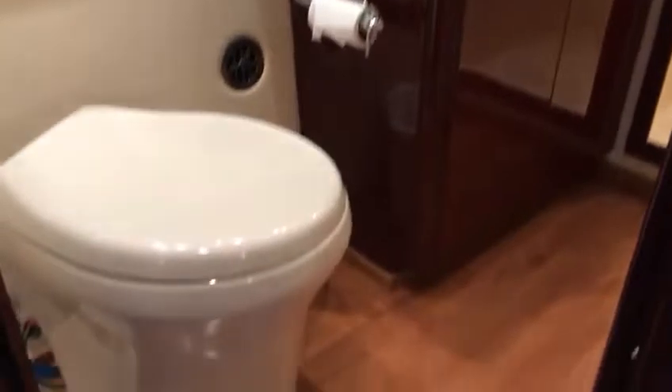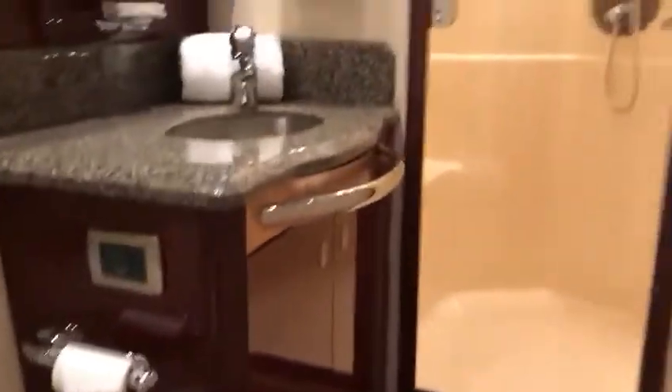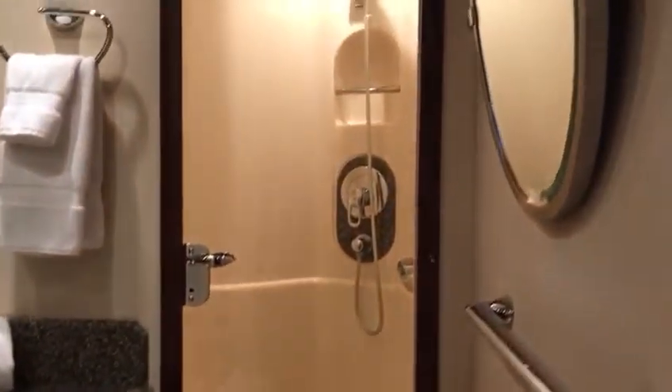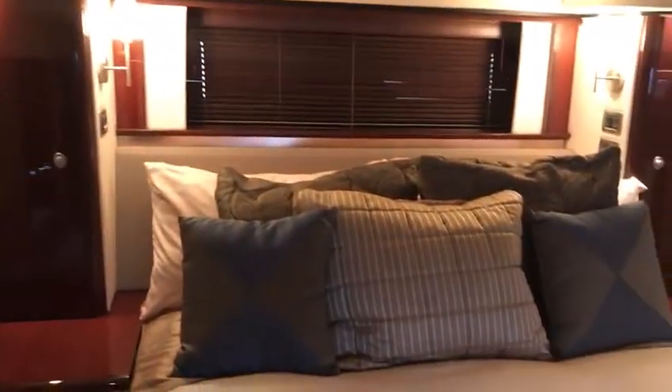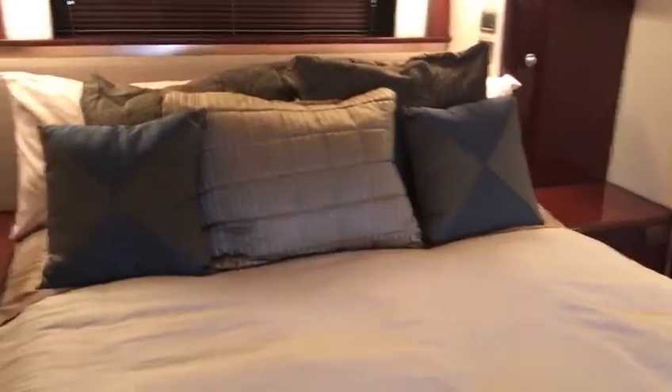Of course, the master has the en-suite head — a big stall shower with a seat and a large mirrored medicine chest. That takes us through the inside of this 2008 58 Sea Ray. Give Mike Ehrlich at MarineMax a call and we'll get you aboard.